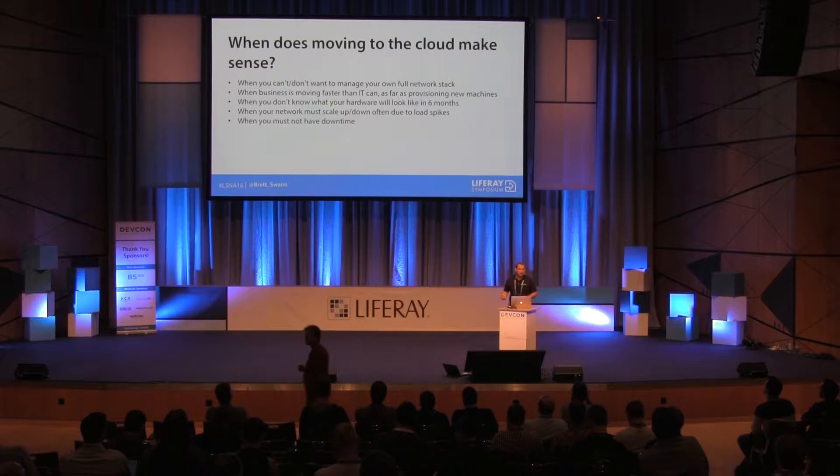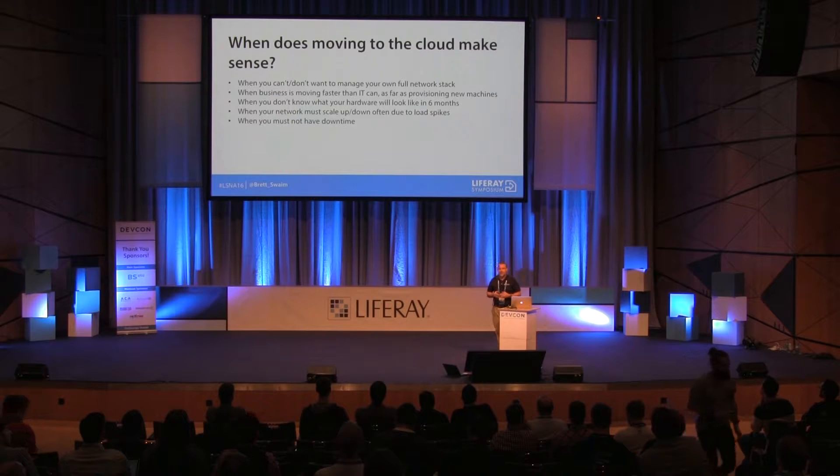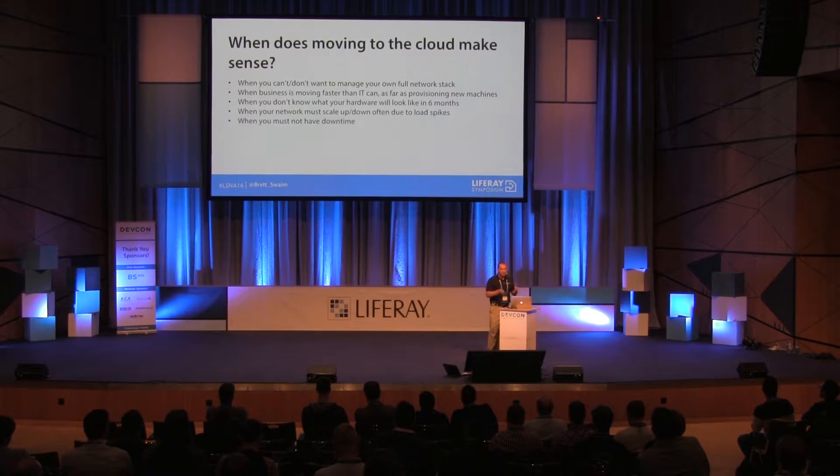It makes sense if business moves faster than IT can — if a business group wants to do cool things but you don't have the budget or time to provision new machines. It's also a good time to move if you don't know what your hardware will look like in six months. You might buy too few servers and need more, or buy too many and waste money. With the cloud, you have hourly charges — about a dollar or less for really good servers.